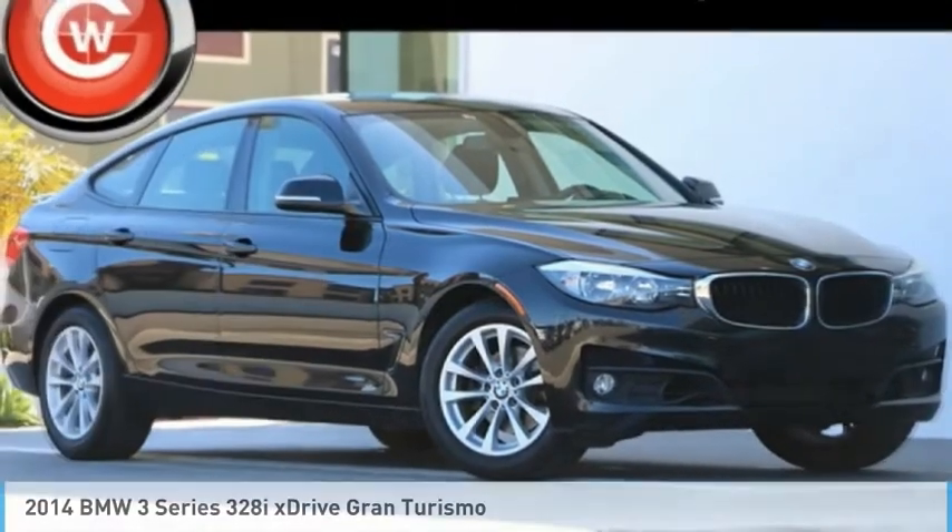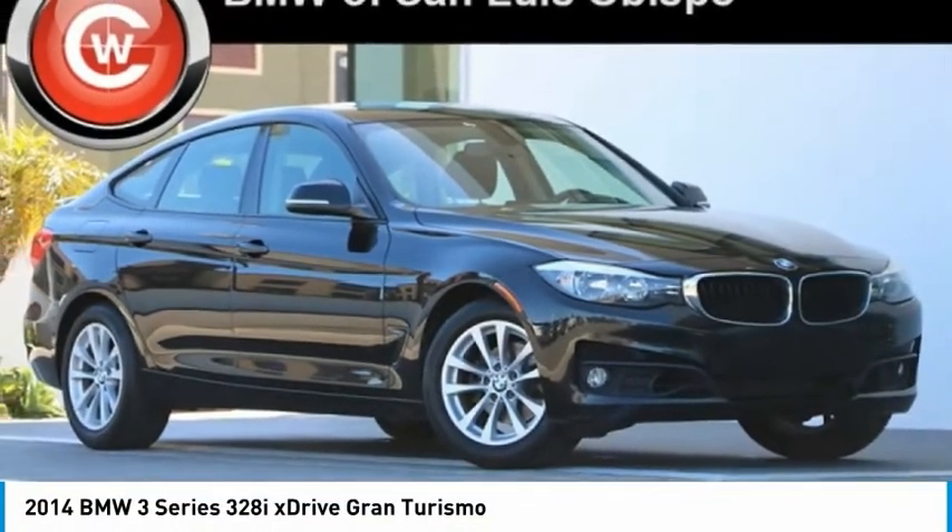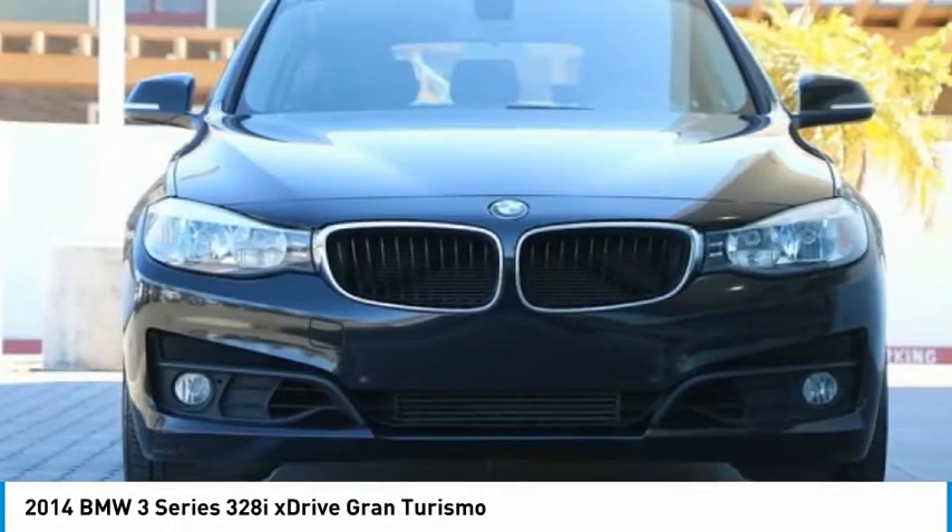Looking for the right vehicle? Check out the 2014 3 Series — proof that all good things come in threes.